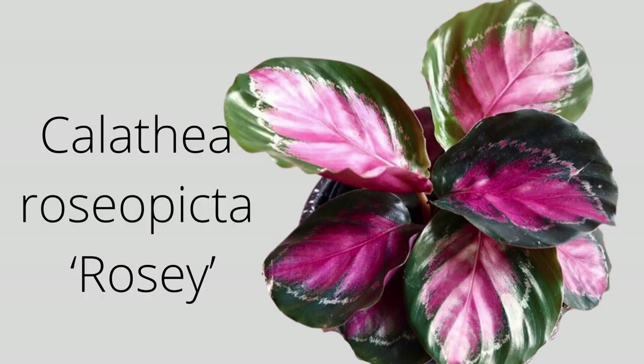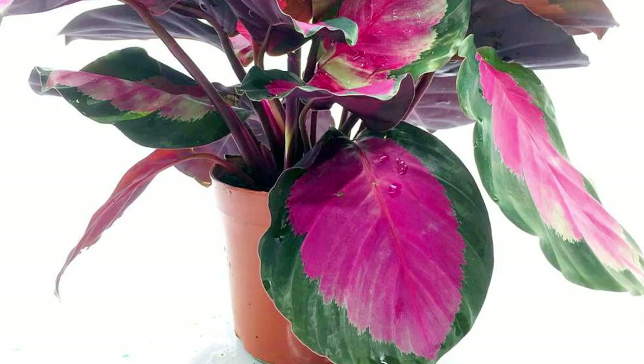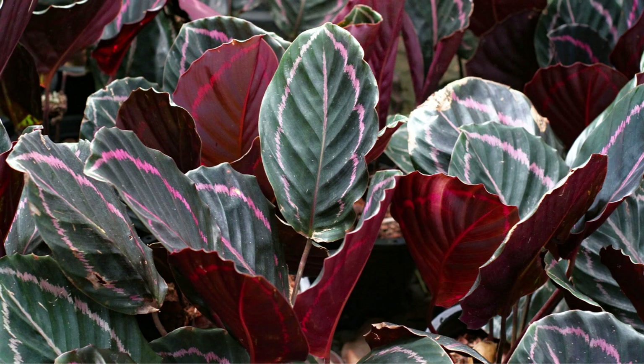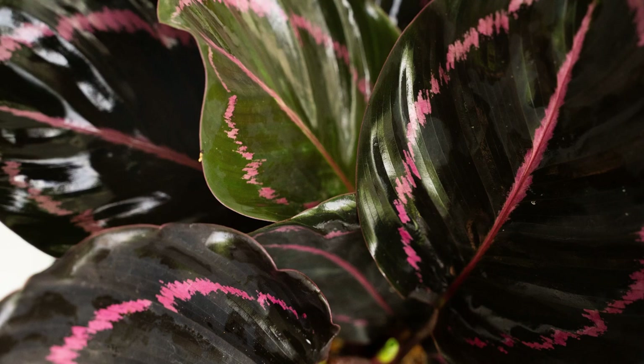Calathea Rosy is a bright and bubbly, low-growing compact shade plant with large round oval leaves with a bright pink flush, each edged in a band of dark green — definitely a standout plant. The Calathea Dotty has deep green foliage that almost looks black with a fuchsia pink outline on each leaf. Keep it in bright indirect sun and mist regularly to maintain humidity.